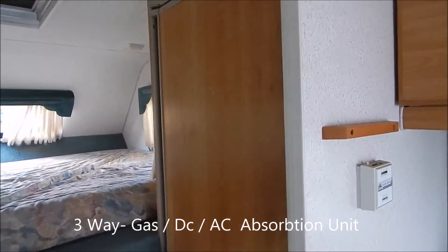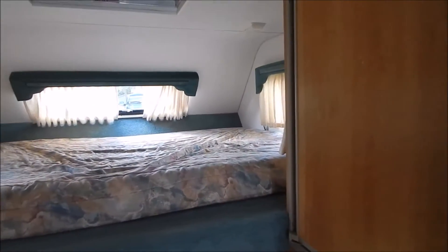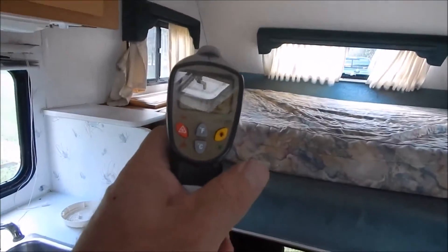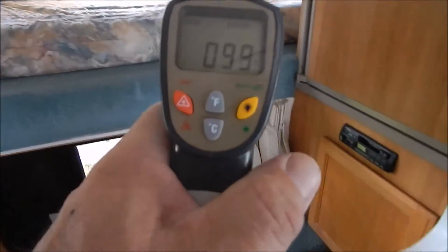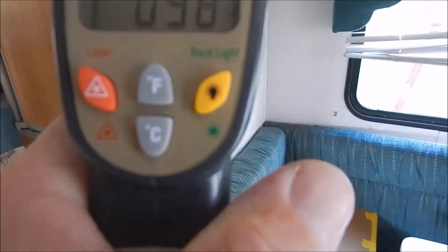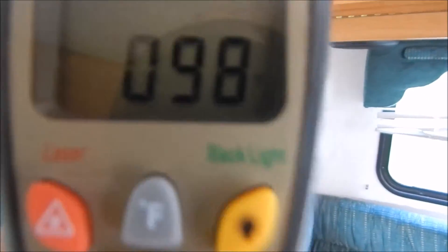I haven't been outside all day because I was unable to walk, so I just opened the camper up — it reads 102, 103, 98 degrees. Needless to say, it's friggin' hot in here.